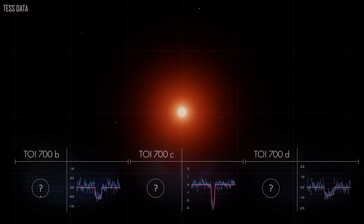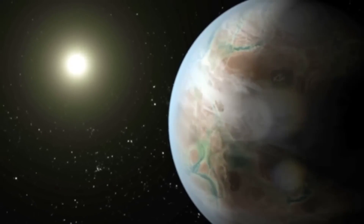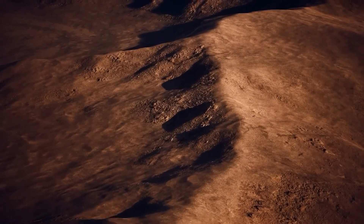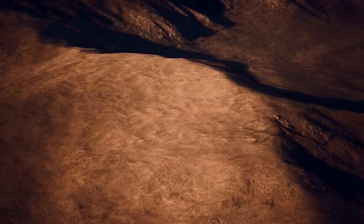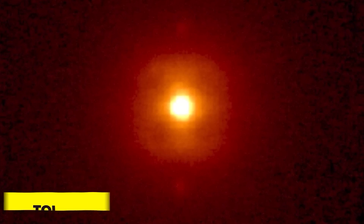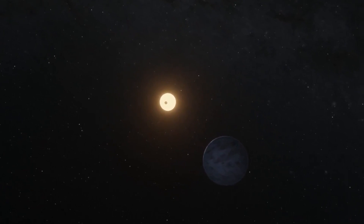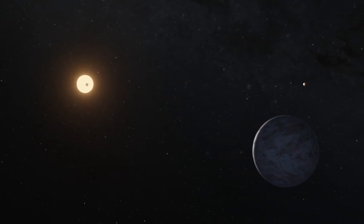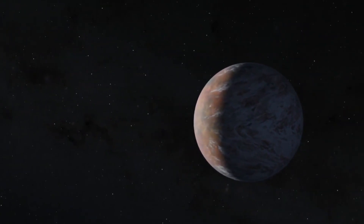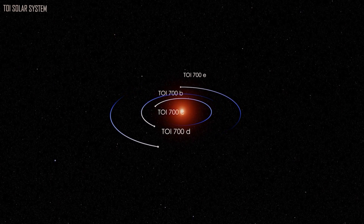A tiny, cool M-dwarf star called TOI-700 can be found in the southern constellation Dorado at a distance of about 100 light-years. The discovery of three new planets, including the Earth-sized planet D in the habitable zone orbiting with a 37-day period, was announced in 2020. The innermost planet TOI-700B orbits the star every 10 days and is nearly 90% the size of Earth. TOI-700C, which is more than two and a half times larger than Earth, has a 16-day orbit. The planets are likely tidally locked, meaning they rotate just once per orbit so that one side always faces the star, just as the Moon always faces Earth.